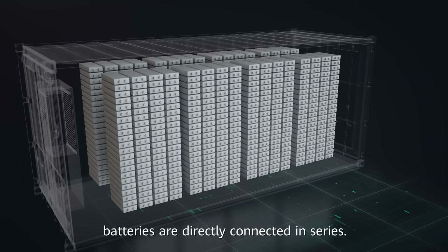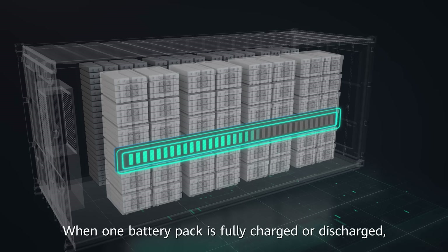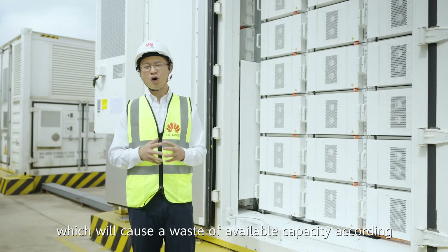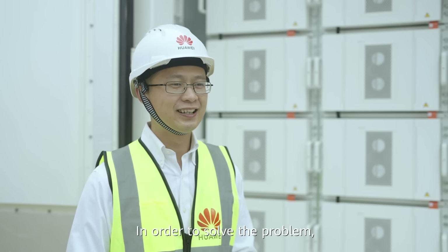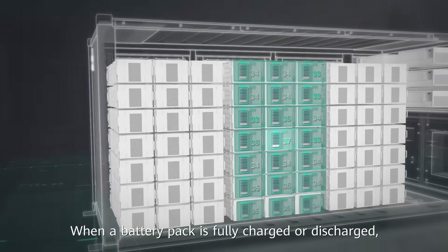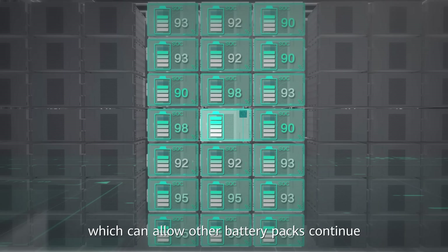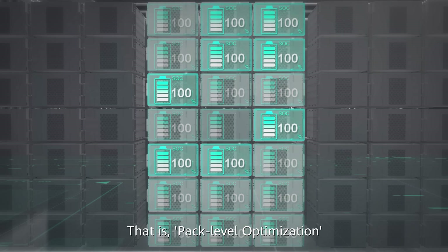In the traditional solution, batteries are directly connected in series. When one battery is fully charged or discharged, the other battery packs will stop charging and discharging, causing a waste of available capacity — the so-called kinetic law effect. To solve this problem, we integrate an optimizer in each battery pack. When a battery pack is fully charged or discharged, the optimizer bypasses it, allowing other battery packs to continue charging or discharging to full level. This is pack level optimization.